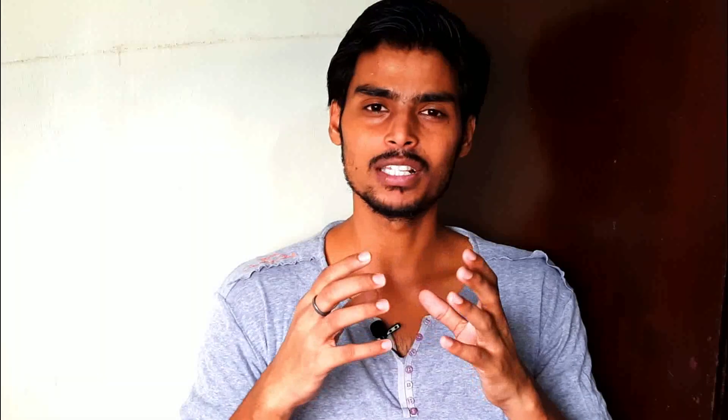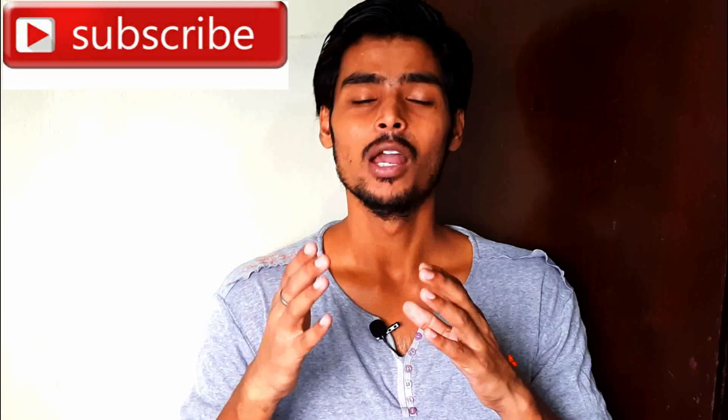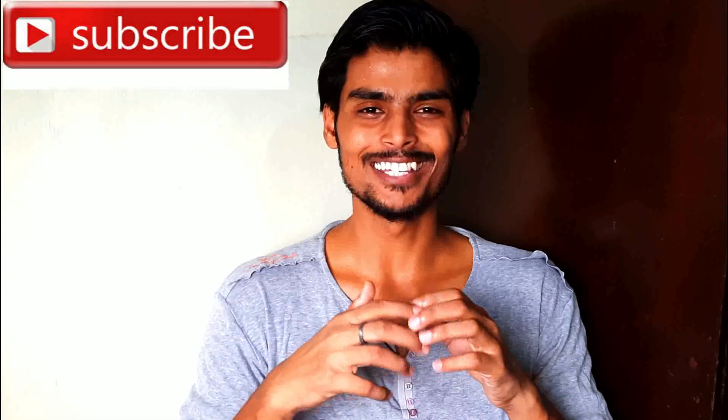If you liked this video, please subscribe to this channel and share this video with your friends. Also, please like this video. Thank you.